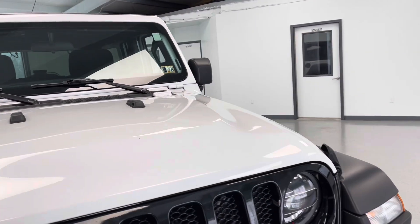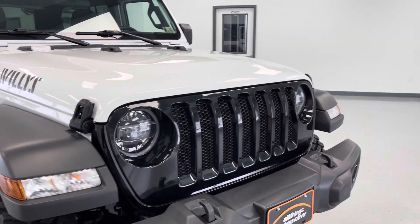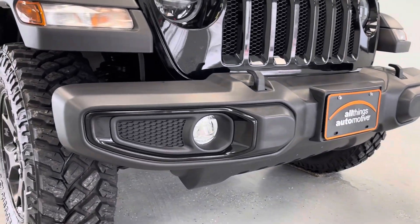As we get closer to the front of this vehicle, you'll be able to see that it is a sleek, bright white clear coat with chrome and black accents, as you'll be able to see there on the grille, as well as down around those tow hooks and fog lights.